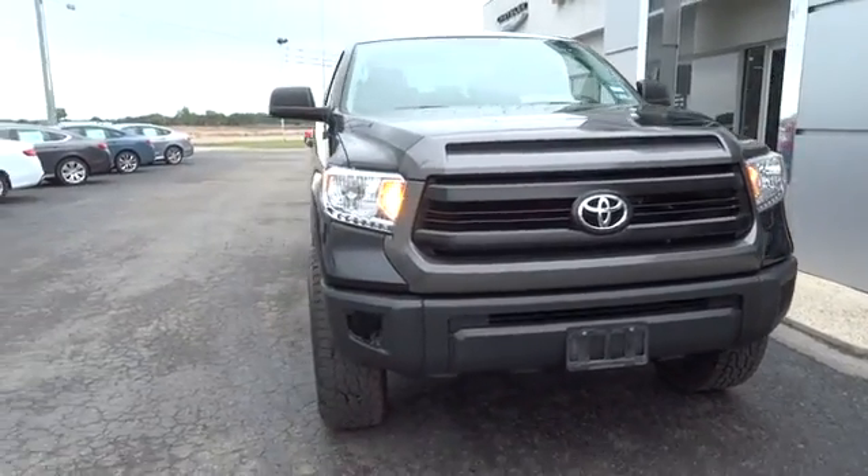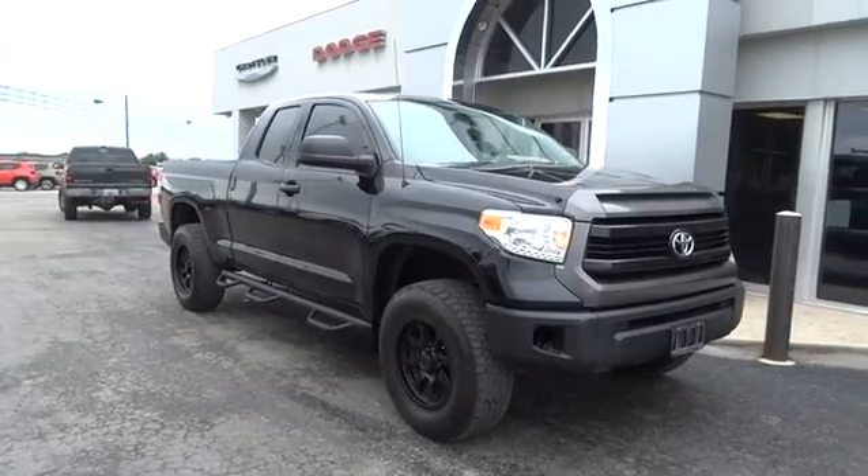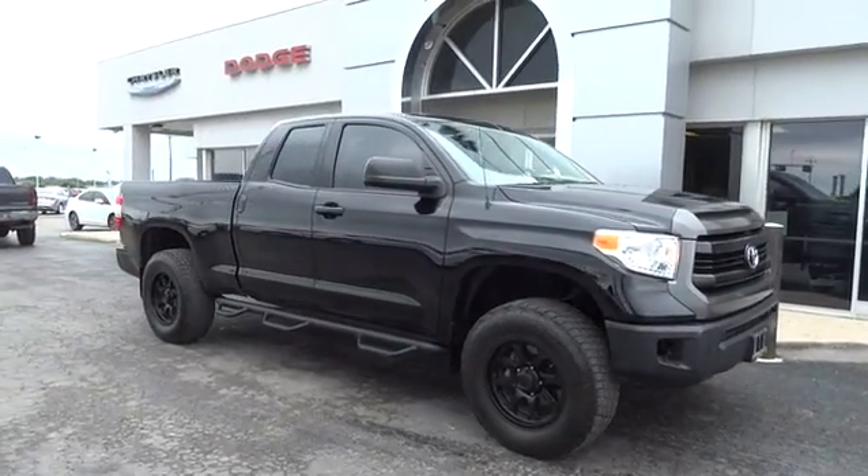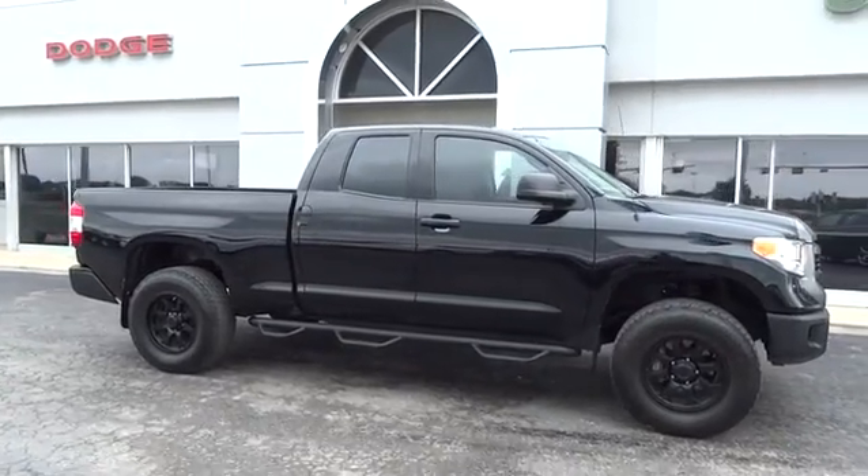The 2014 Tundra has a number of unique features useful for those using it as a work truck, including extra large door handles, a deck rail system, and an integrated tow hitch.